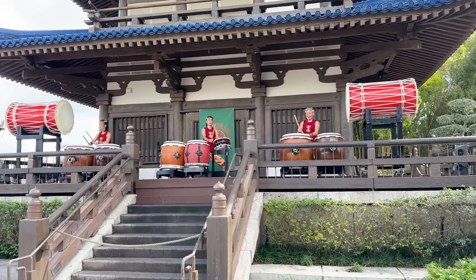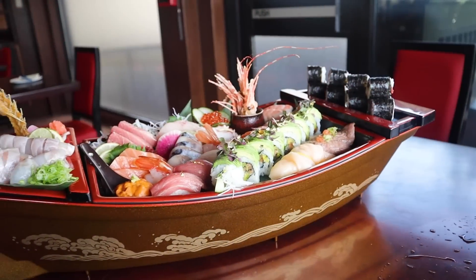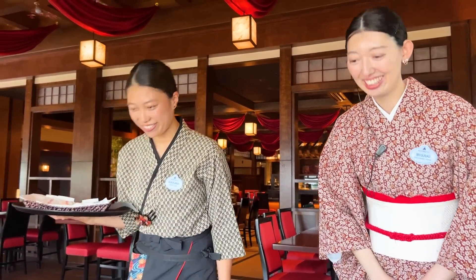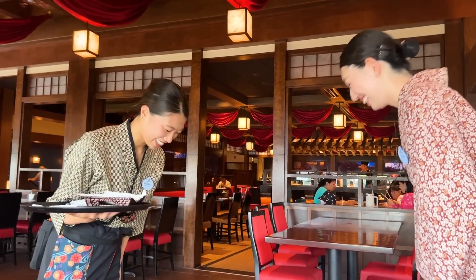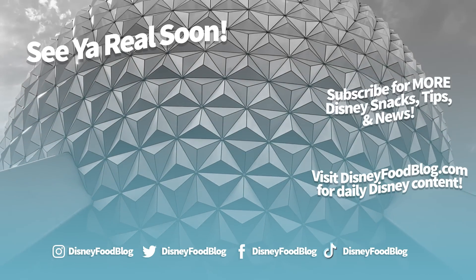Will the enticing seasonal displays and food offerings be enough to wake you up at the crack of dawn to make Shikisai dining reservations? Or are you going to pass up this new restaurant and its $300 sushi boats? Let us know in the comments and make sure to keep checking back here for even more DFB food reviews, recommendations, and restaurant news to come. Thanks for watching everyone — this is AJ for Disney Food Vlog, and we'll see you real soon.